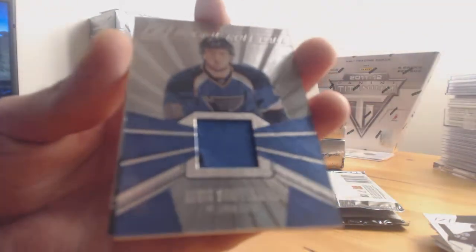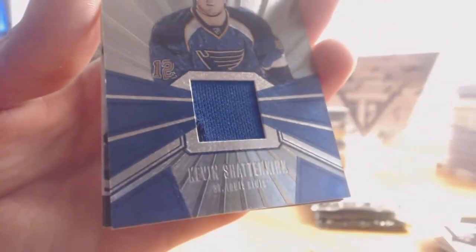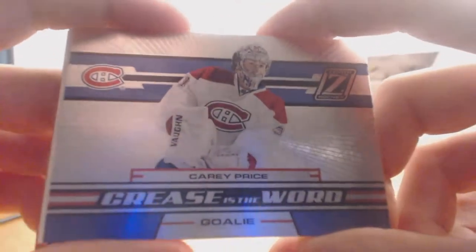Next up, a rookie roll call for the St. Louis Blues — Kevin Shattenkirk. Rookie roll call jersey. Card is not numbered. Then crease is the word for the Montreal Canadiens — Carey Price. Card is not numbered.